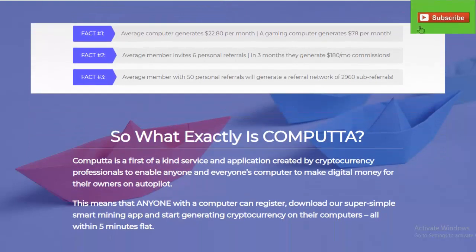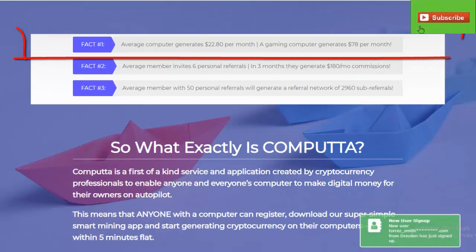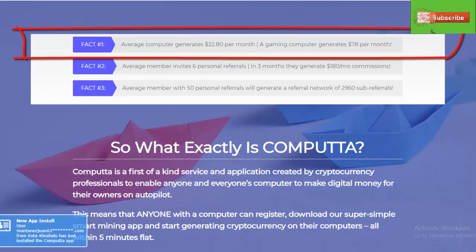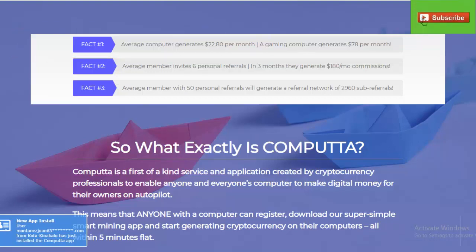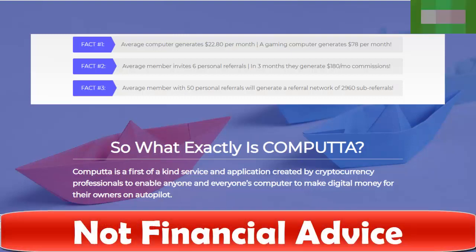It obviously depends on how many graphics cards you have in your computer and your computer's processing power. You can see here it says the average computer generates $22.80 a month, and the average gaming computer generates $78 a month. I think they're being a little bit liberal with that, because one of the systems I'm using is a mining rig and I can tell you that I'm not earning anywhere near that — hence I told you in the beginning, this is not going to make you rich.